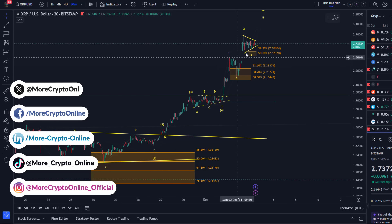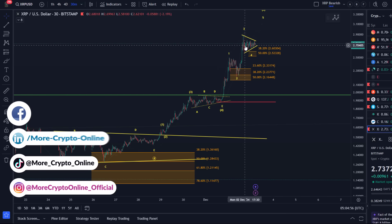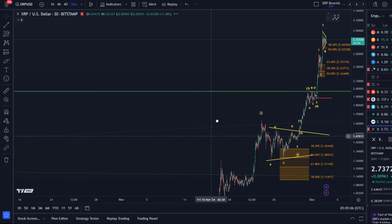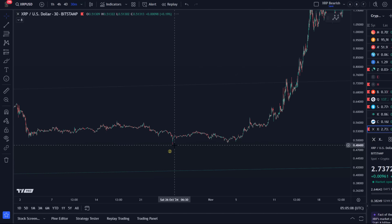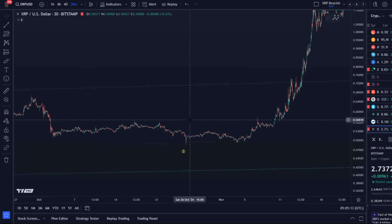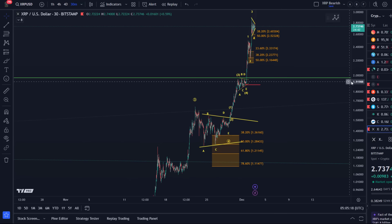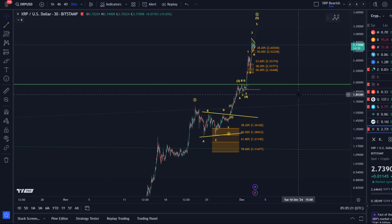We had some really good setups here recently, just to show you the context, because something like that could happen here again. The higher we climb, you could say the higher the risk, because the market is getting more and more overheated. We have now arrived at $2.73, which is crazy considering where we started — the price actually bottomed in our support zone around 50 cents. We're now at $2.73 and it's done that in a very short period of time after moving sideways for a year pretty much.